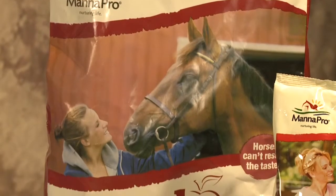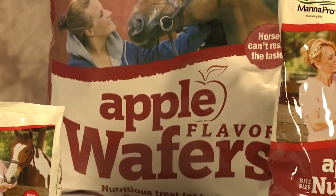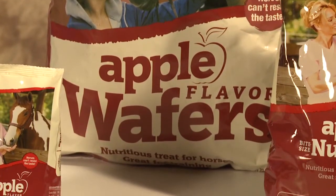Wafers are Manapro's legacy treat featuring a larger size bag for multiple horse owners. Wafers come in both highly palatable apple and peppermint flavors.